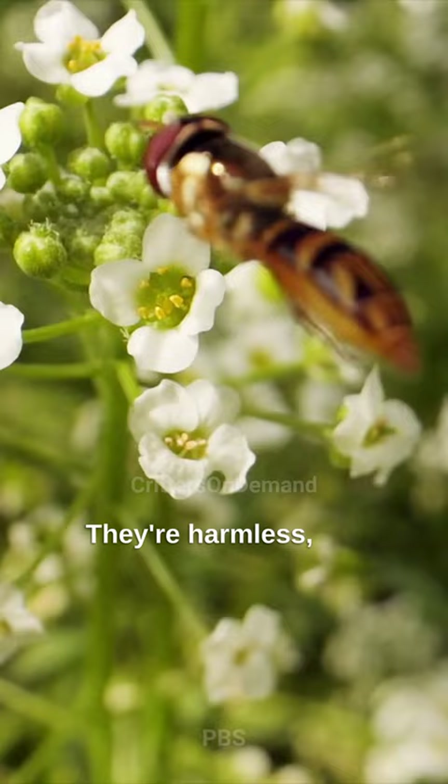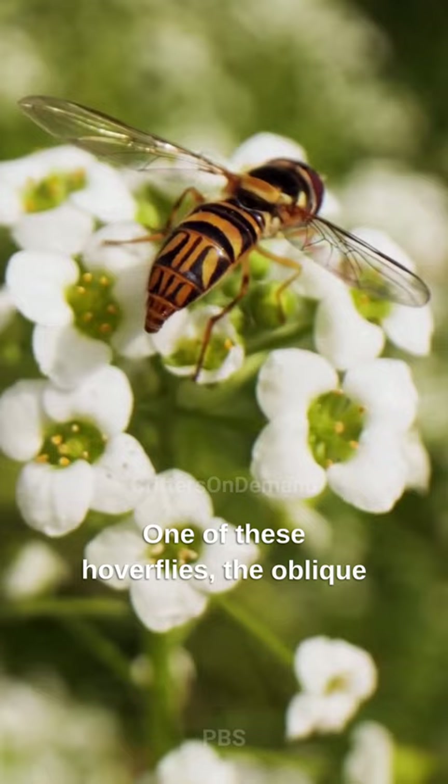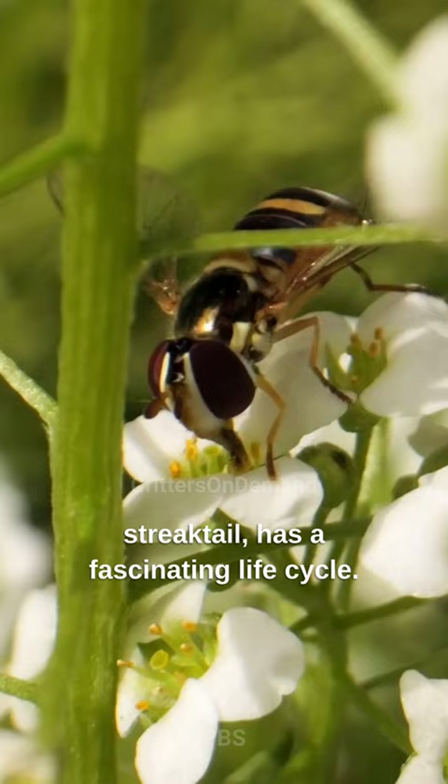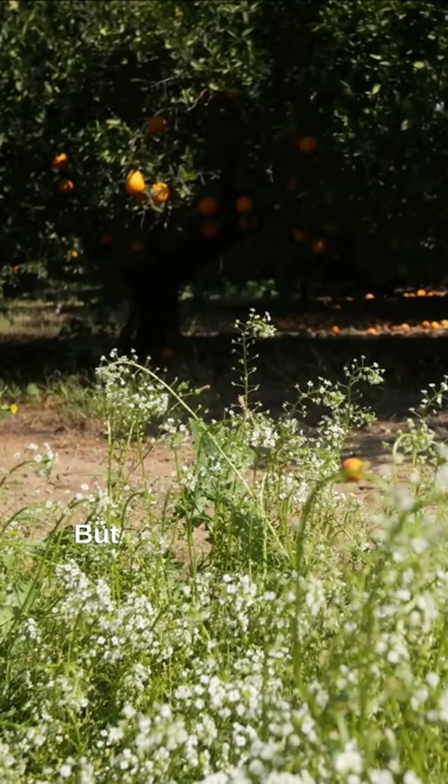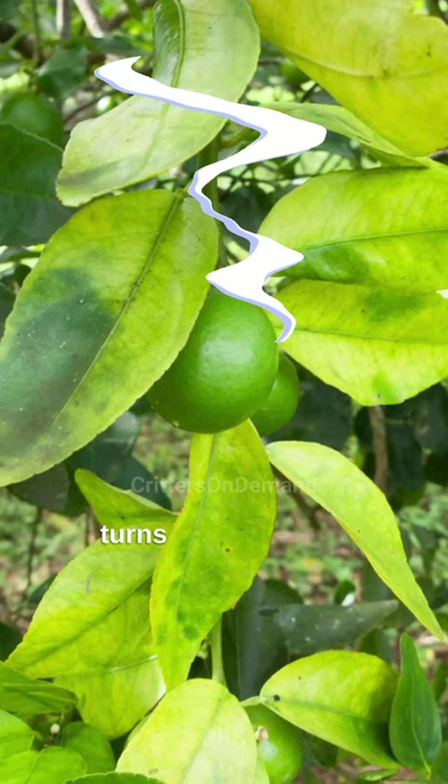One of these hoverflies, the oblique streak tail, has a fascinating life cycle. After feasting on pollen, they lay their eggs on orange trees — but not just any orange tree. One's under attack by Asian citrus psyllids, pesky bugs that spread a nasty bacterium that turns juicy oranges into green, bitter fruits.